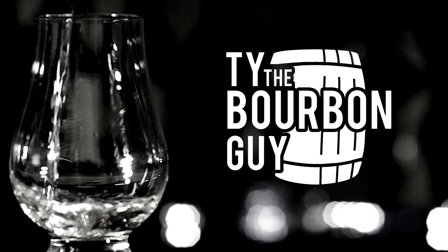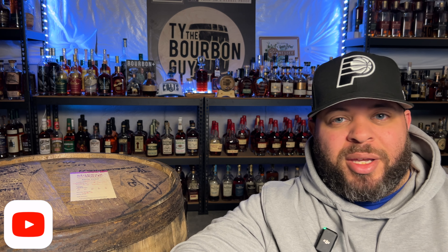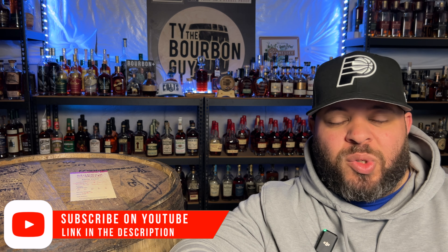Here are some of the best whiskey finishes that I have in my collection right now. What's up everybody, it's Ty the Bourbon Guy, and welcome back to my channel. Appreciate you being here, thanks for all the support. We're gonna get right into it.